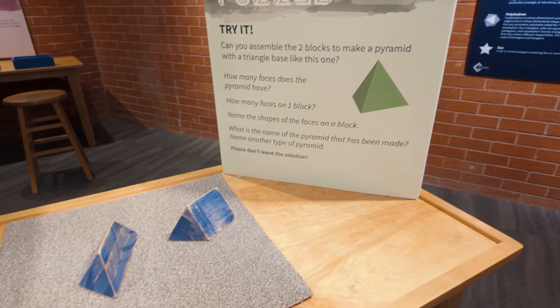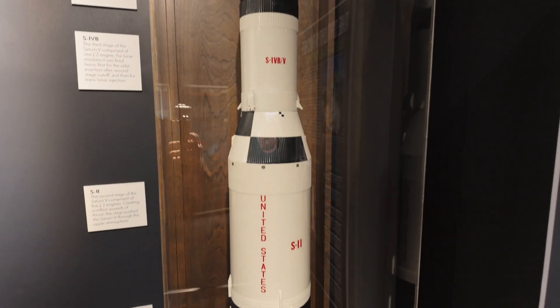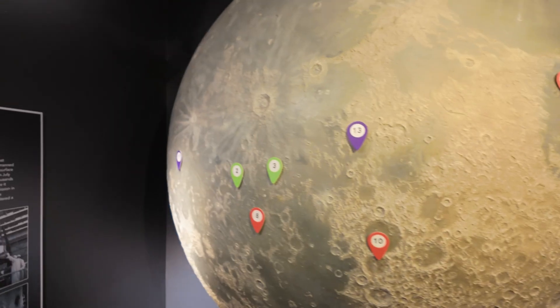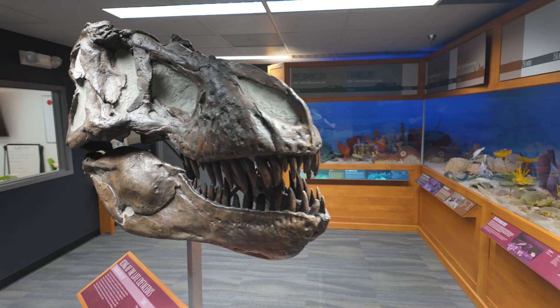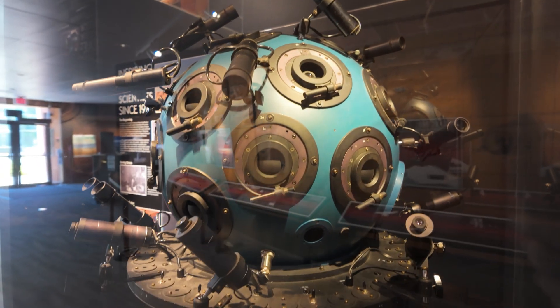There's also a ton of fun that can be had in the Puzzles, Proofs, and Patterns exhibit. They have plenty of other great things to see, making this a fantastic experience for kids and adults. They also have fun summer camps taking place throughout June. So where should we explore next?